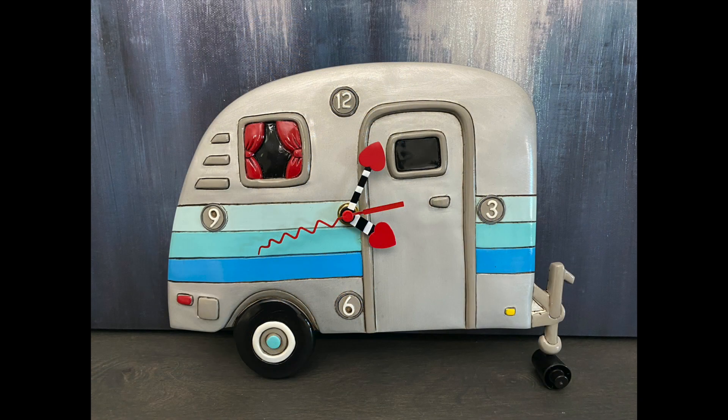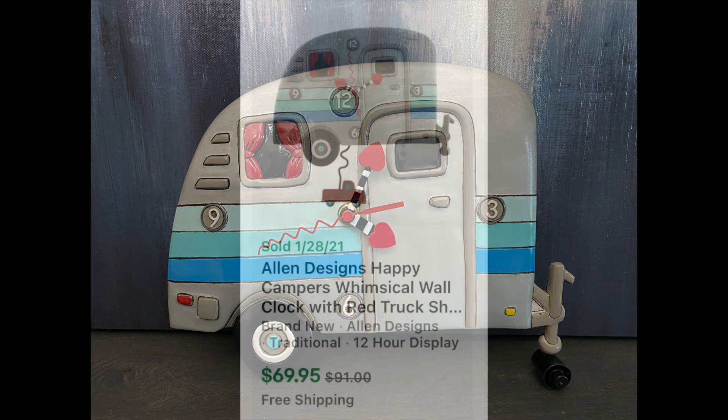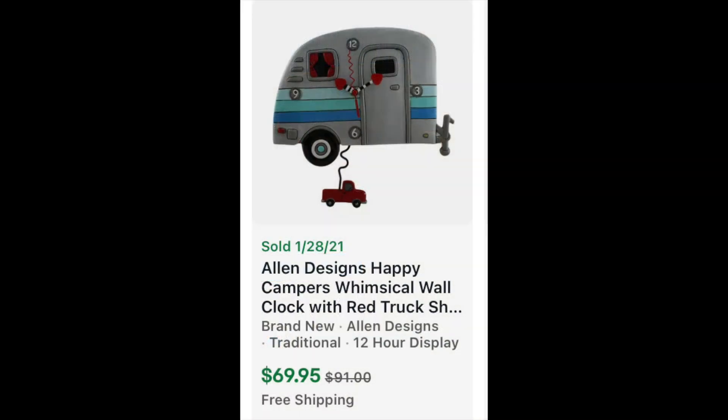Next, I picked up this whimsical camper clock made by Allen Designs. It is supposed to have a pendulum — as you can see in this picture, the pendulum is supposed to be a little red truck. This clock sold recently on eBay for $69.95 with free shipping.